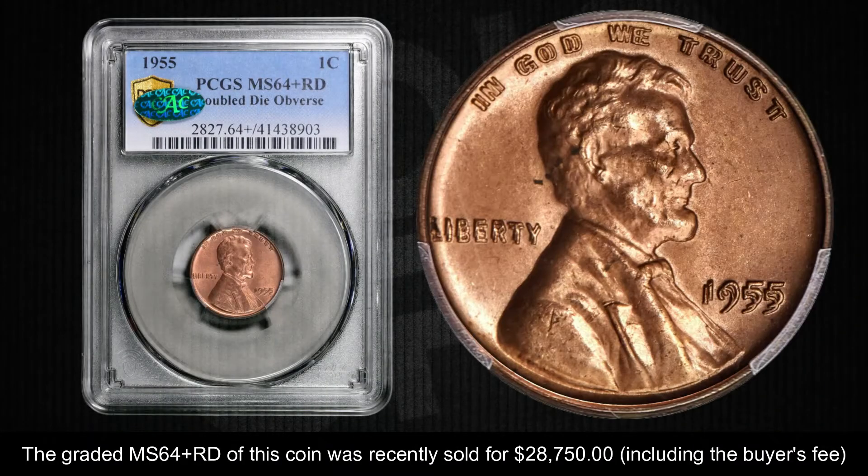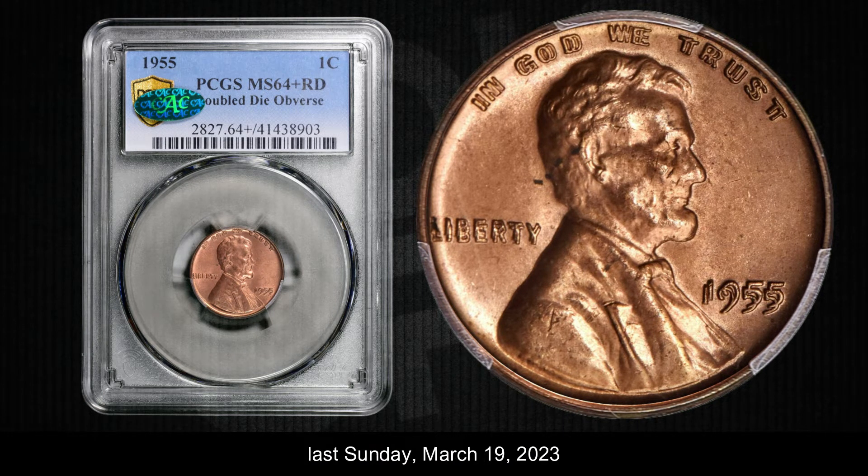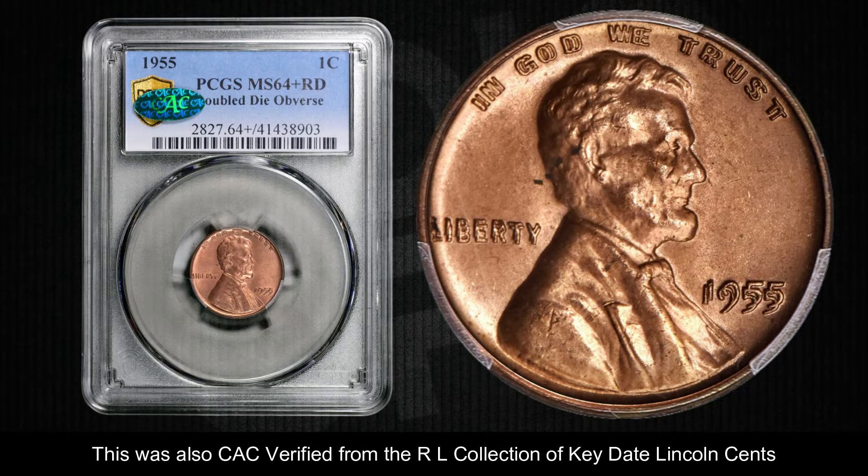This coin is from the Stuart Blaze Red Copper Collection. The graded MS 64 Plus Red of this coin was recently sold for $28,750 US dollars last Sunday, March 19. This was also Certified Acceptance Corporation verified, from the RL Collection of key date Lincoln cents.